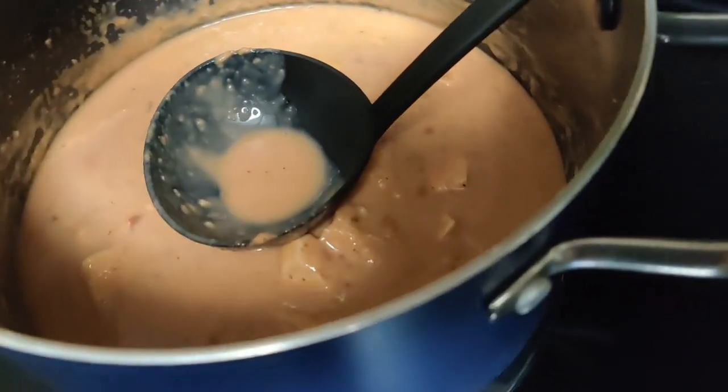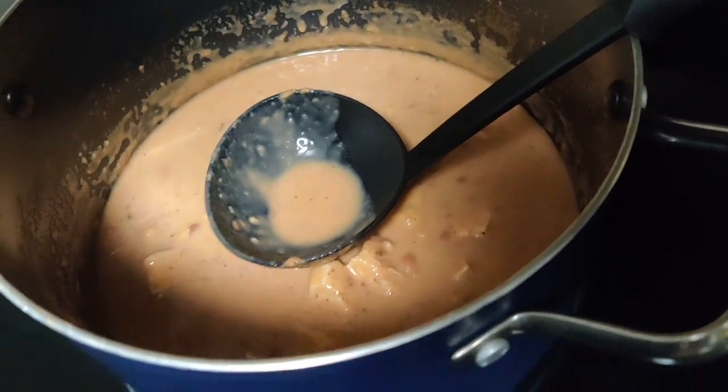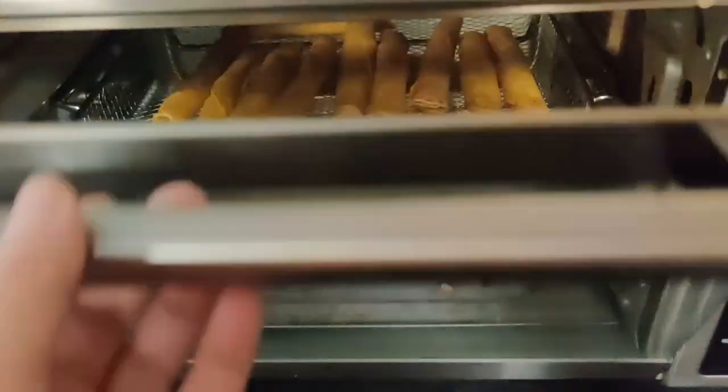The next day for lunch I warmed up some leftover tortilla soup — I'll leave a link to that video down below — and some taquitos we had left in the freezer.